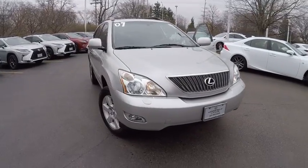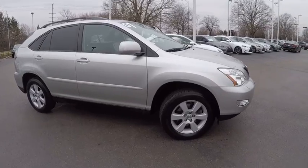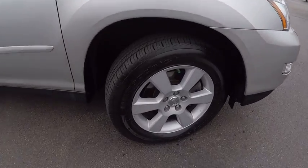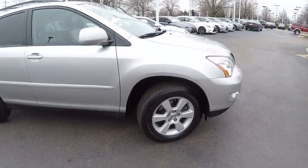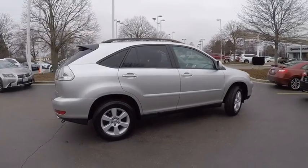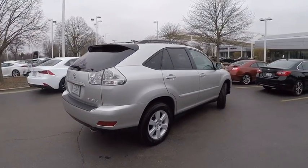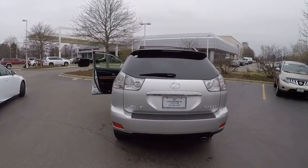The 2007 RX350. The RX350 offers a driver inspired design and intuitive technology that puts you in total control of your interior. Paired with a spacious cargo area and a powerful V6 engine, the RX350 continues to offer the best combination of powerful performance and interior luxury in its class, and is priced below $15,000.